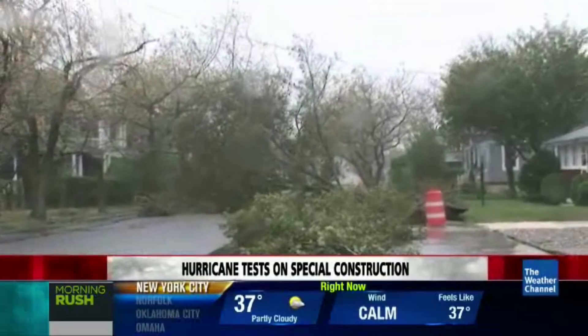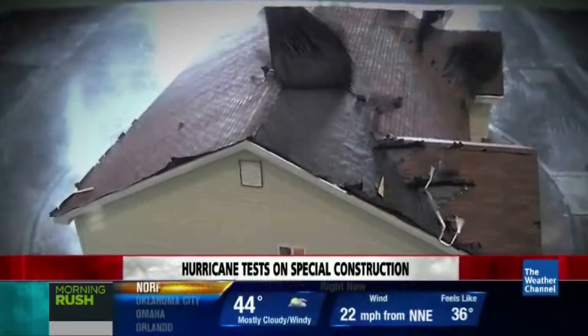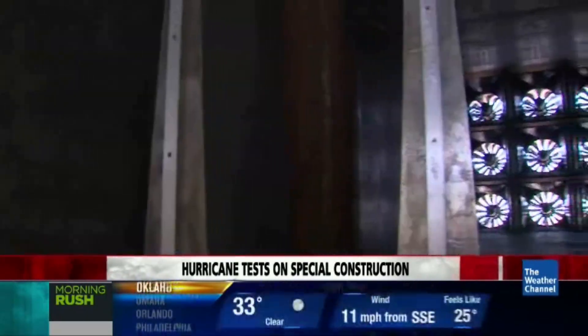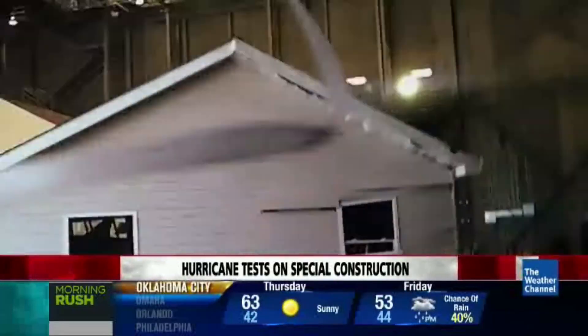During a storm like Sandy, many unseen factors can determine whether a house stands or falls. Finding those factors is what the Insurance Institute for Business and Home Safety is all about. Their giant wind wall, powered by its own substation, can produce 130-mile-an-hour winds and, like the Big Bad Wolf, can literally blow a house down.